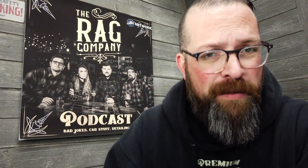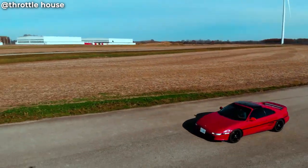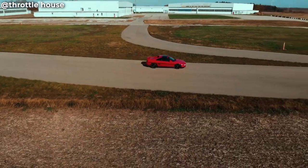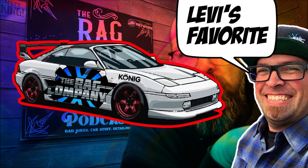SW20 MR2. The SW20 Toyota MR2 — this is my favorite car, one of my favorite cars of all time. These cars I think are still one of my top favorites. If I could buy one today out of all the cars we talked about, if I could only choose one for myself, it would be this. I think it's a super cool car for its time and it's in the just right category.